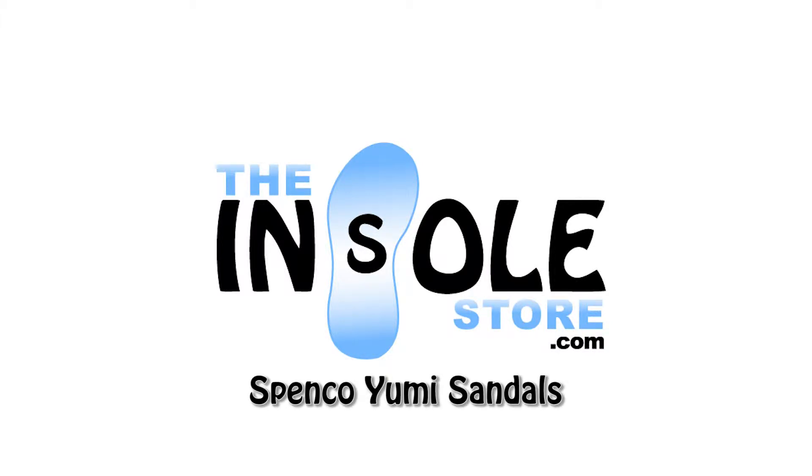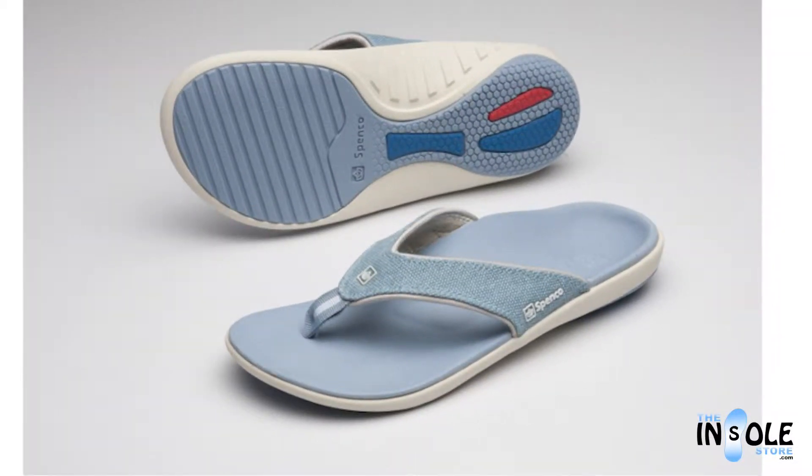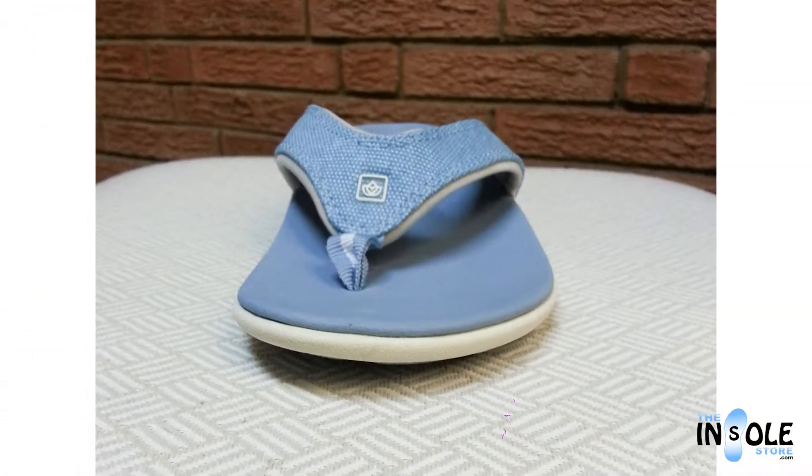Hello and welcome to the insolestore.com. You have selected the Spinco Yumi Sandal Collection. The Yumi Sandal comes in a wide variety of materials and colors, blending style, practicality, and of course comfort.